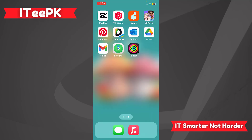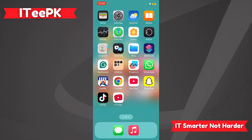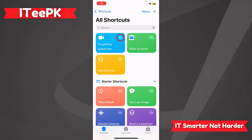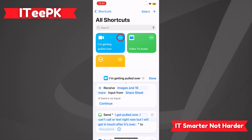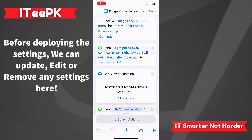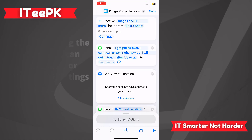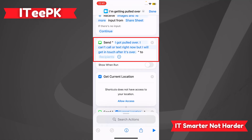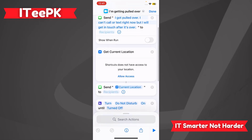Once the shortcut is added, tap the three dots to see what it will do. It's going to receive images and more input from the share sheet. If there is no input, it will continue to send a message: 'I got pulled over, I can't call or text right now, but I will get in touch after it's over.' You can also add a recipient and enable 'Show When Run.'